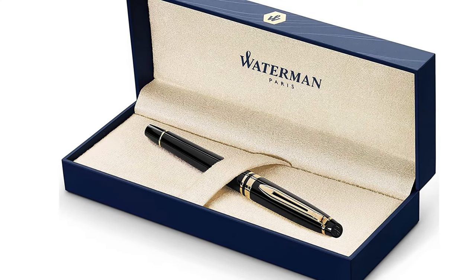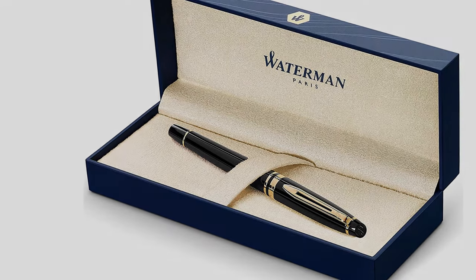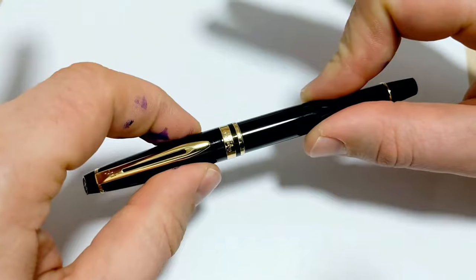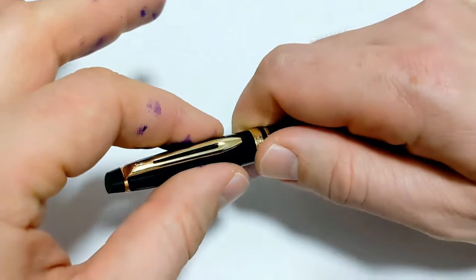The ballpoint — smooth as silk, precise as a scalpel. With the Waterman ballpoint nib, each line you produce is flawless. As elegant as the words you commit to paper, it never dries out, never bleeds, and never disappoints, for exceptional high-precision writing to mark your most significant moments.